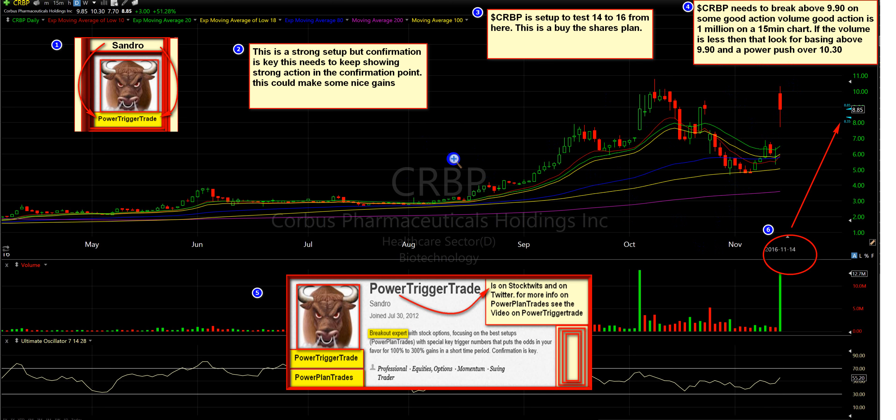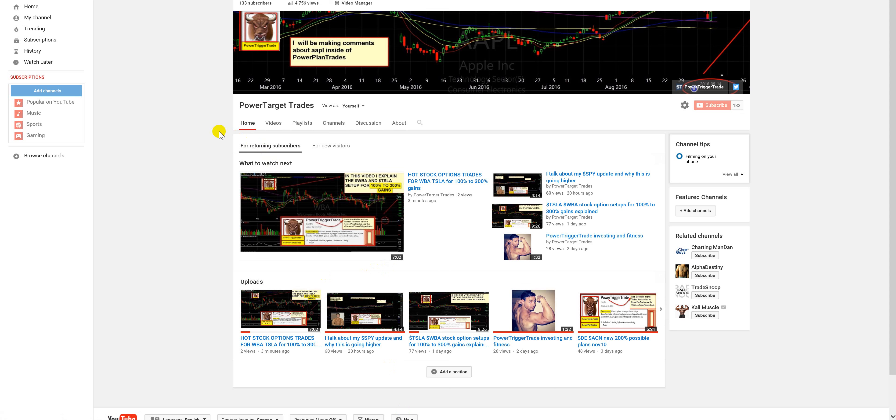So there you have it, people — CRBP, keep this on your watchlist. If you like this type of setup and video, don't forget to check out my YouTube channel, Power Target Trades. You can see a lot of videos I made about stock options and some stocks that have already triggered and made money. There's a wealth of knowledge — subscribe to Power Target Trades. Tons of videos for you to see, so don't forget to subscribe if you like the video. Support the channel, Power Target Trades.